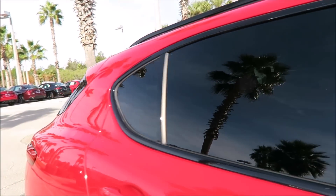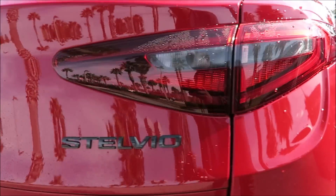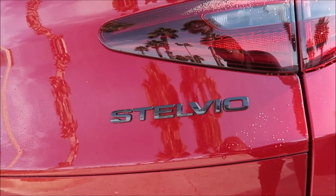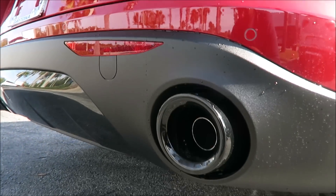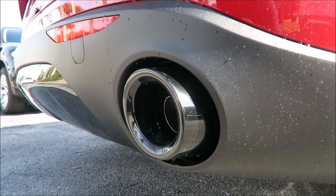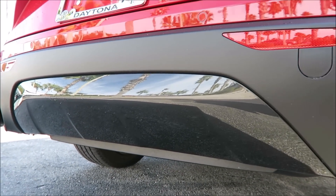At the back you'll see the dark badging as well for the Nero Edizioni black package. Going down to the rear diffuser and exhaust, the exhaust is done in gloss black and the rear diffuser — which is normally done in a silver aluminum finish — is also blacked out.